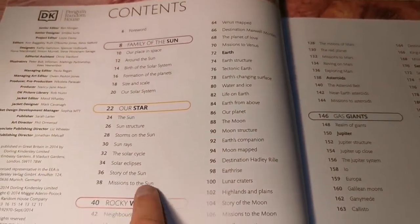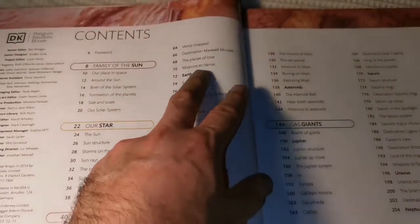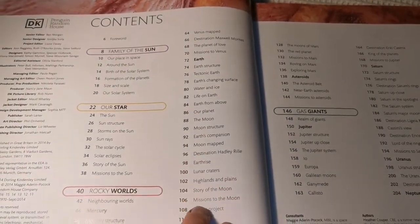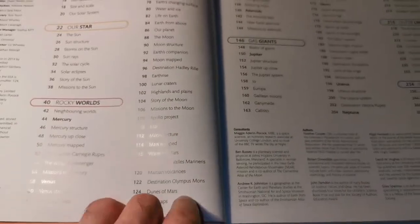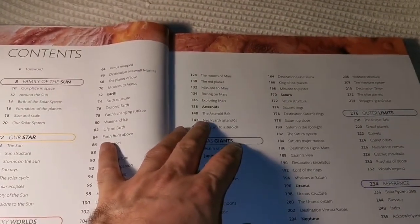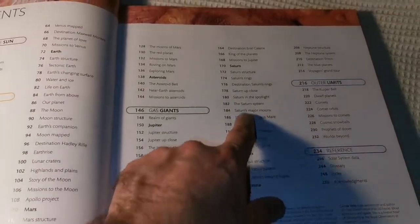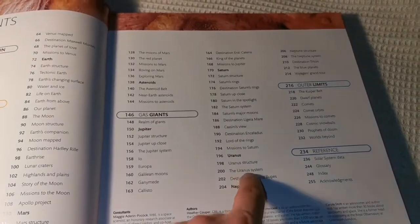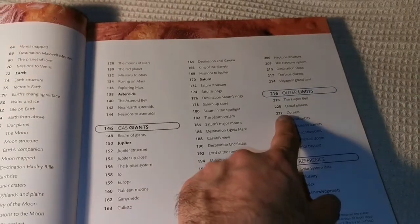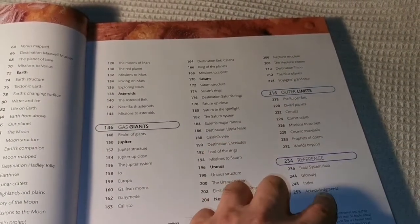Family of the Sun, Our Star, Rocky Worlds: Mercury, Venus, Earth, Moon, Mars — these are Rocky Worlds. Then we have the dwarf planets, which we call asteroids also. The gas giants come next: Jupiter, Saturn, Uranus, and Neptune. And then the Kuiper Belt, which includes Pluto also. Dwarf planets.